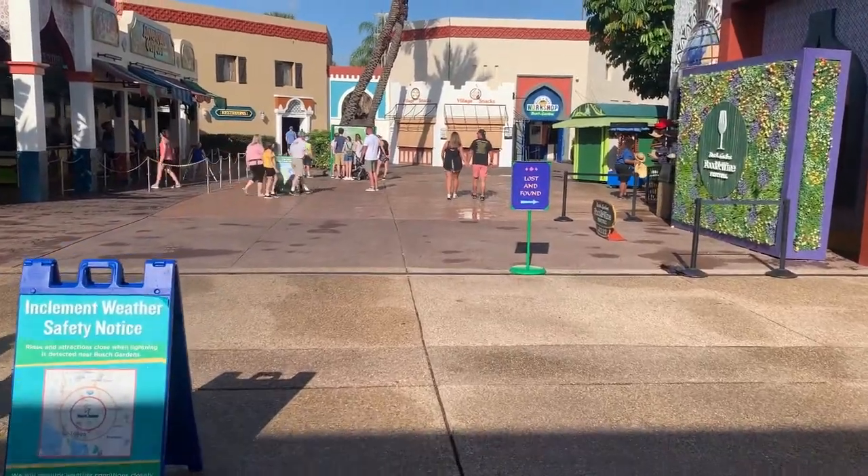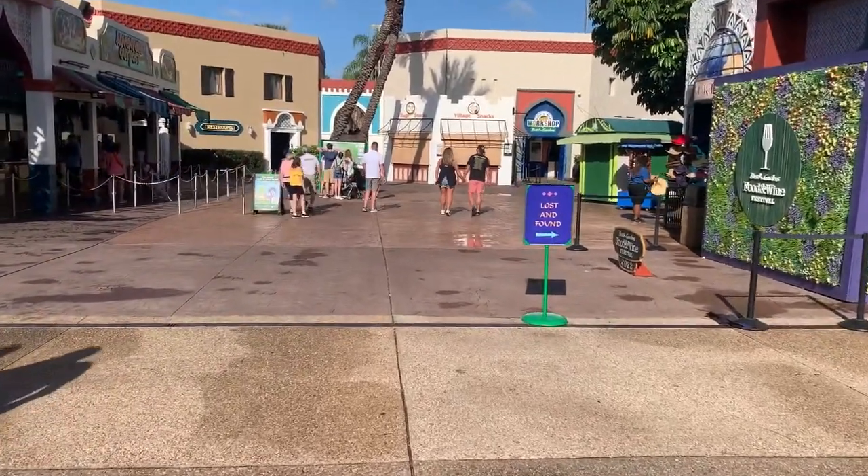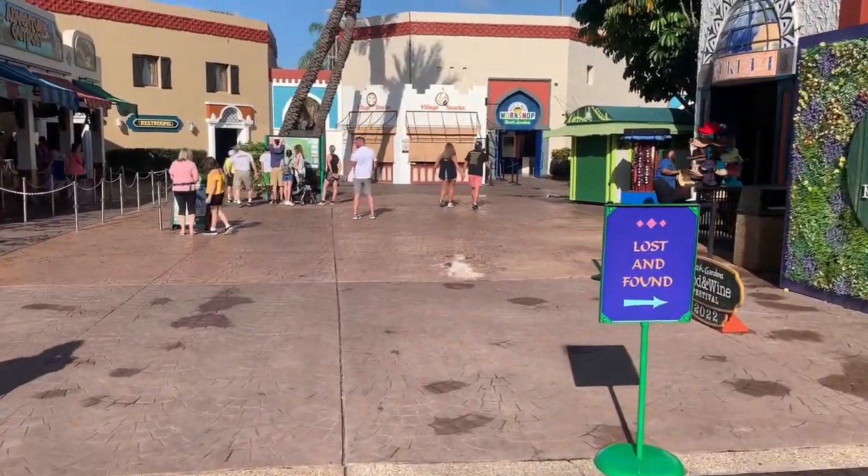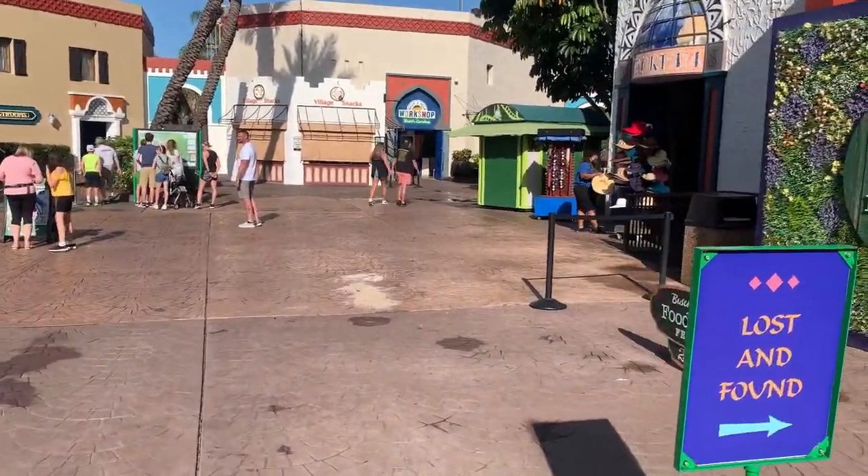What's up guys, this is Thrill Destination and I'm here at Busch Gardens Tampa today. This is my first time here and I'm pretty excited to get on the rides, so let's do it.